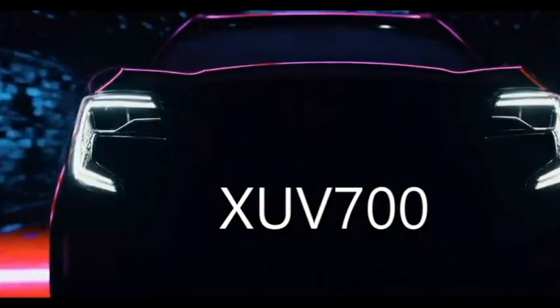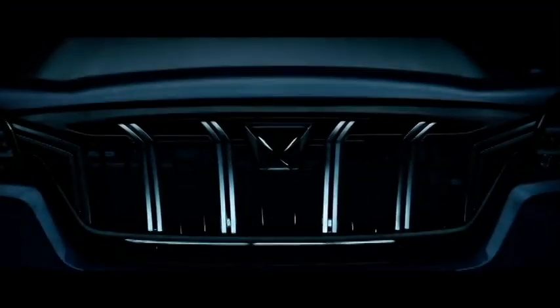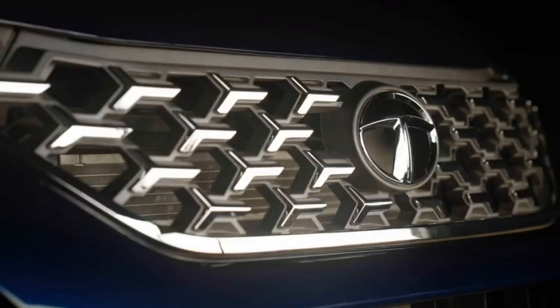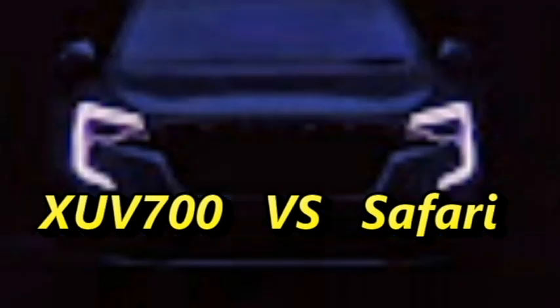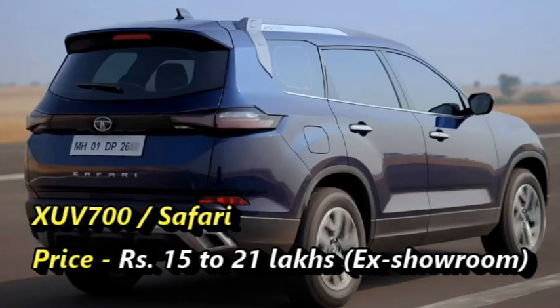The Indian car manufacturer Mahindra has recently brought their most-awaited SUV named the XUV-700 to the local market. The main rival of this SUV is the Tata Safari, which has been recently updated by Tata Motors. Today we are going to discuss these two main opponents of the Indian market. Highlighting the price, both cars are almost the same, starting from 15 lakhs and going up to 21 lakhs.